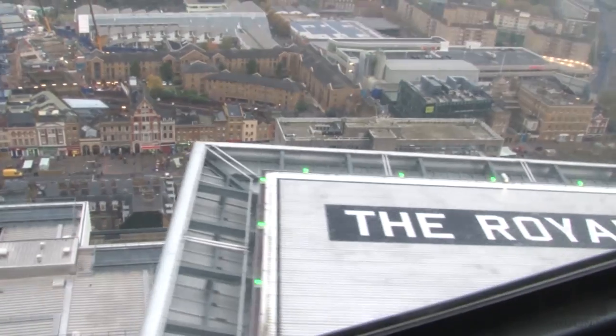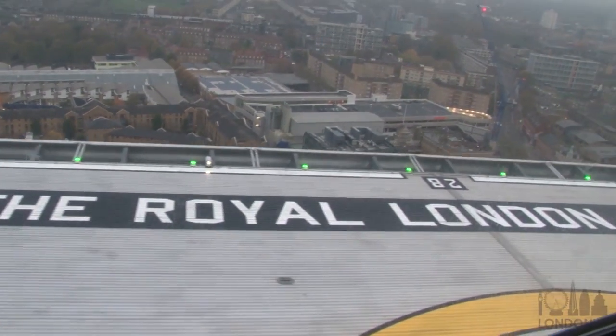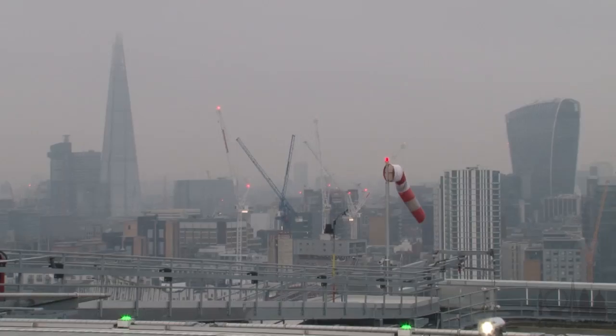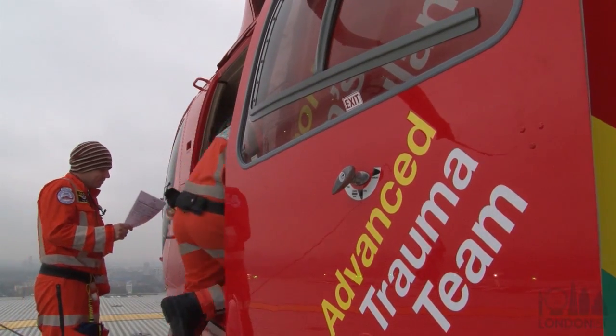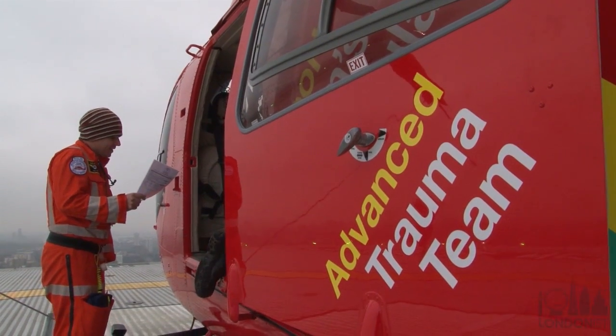The roof, 17 floors up, of the Royal London Hospital in Whitechapel — and the helipad. The first thing to do for the team when the helicopter lands is to perform their daily checks to make sure that all the necessary equipment is on board for that day.